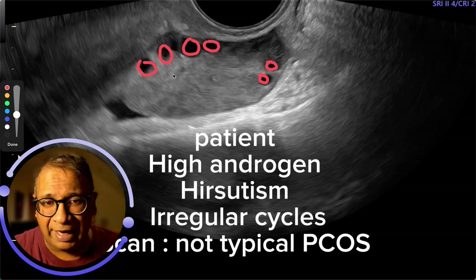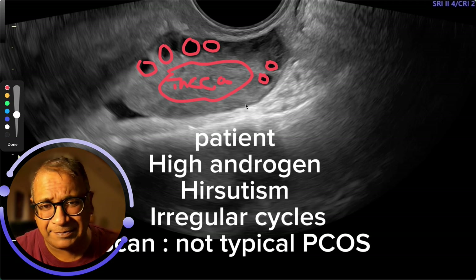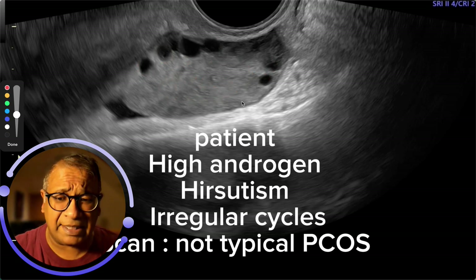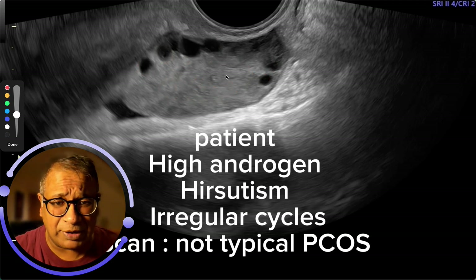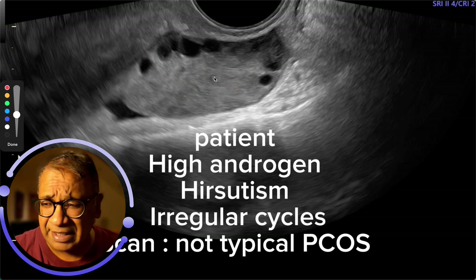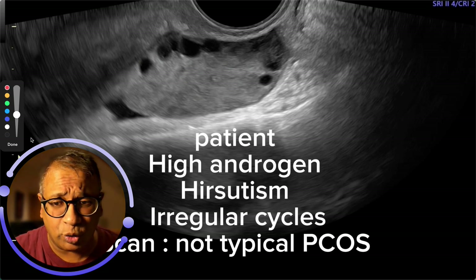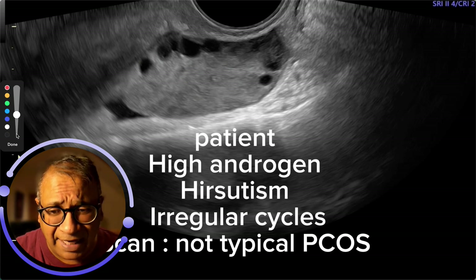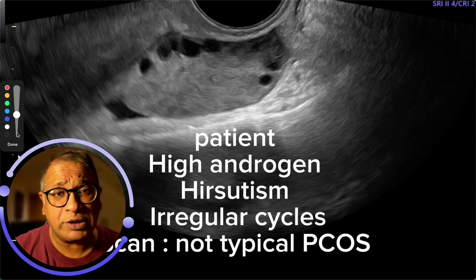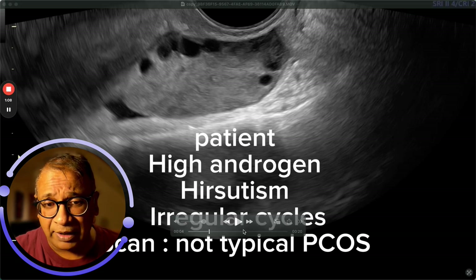What you have is a very dense theca — this is called theca — and that is what represents the androgenic aspect. Why are these cases considered to be severe? Because the thicker this part is, the more difficult it is to make that ovary wake up and start stimulating. That's because the androgens are more likely to be much higher.